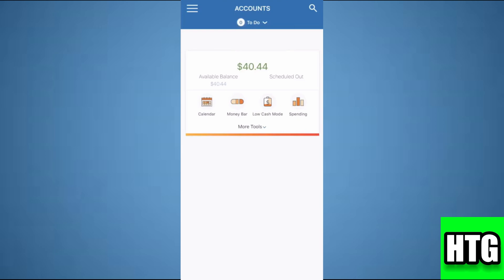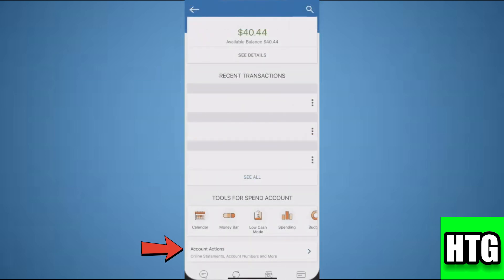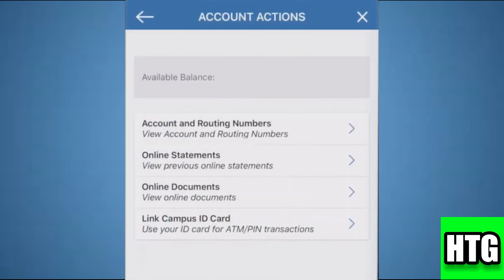Over here you have to tap on available balance. Then tap on account actions. After that you have to tap on account and routing numbers.